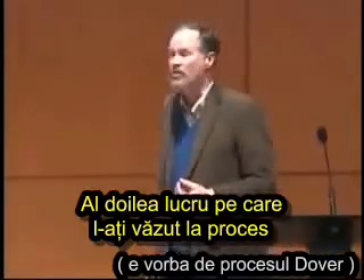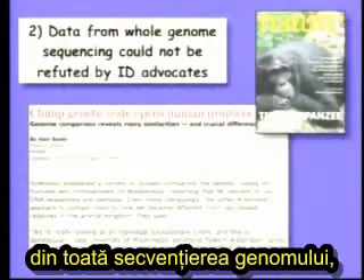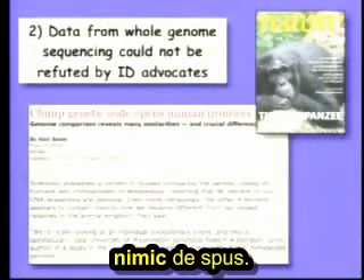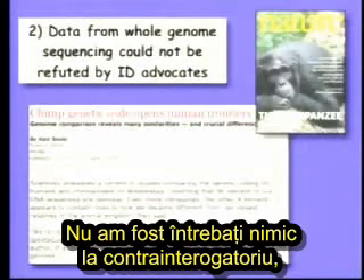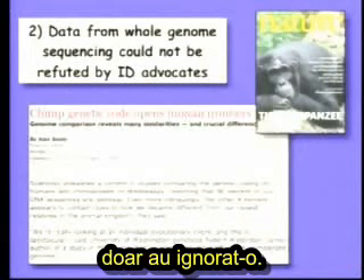The second thing that you saw at the trial was that when data was introduced at the trial, which I and another witness introduced from whole genome sequencing, the intelligent design advocates just literally had nothing to say. We weren't asked questions in cross-examination. The other side never brought it up. They never argued against it. They just left it.